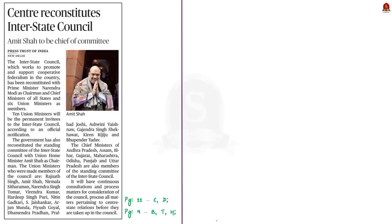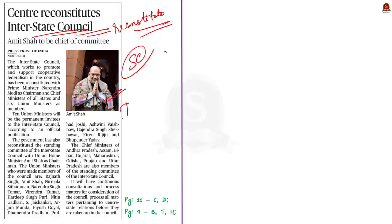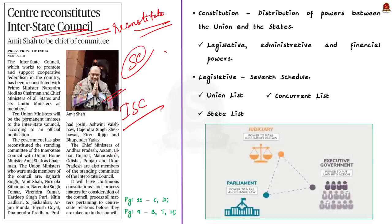Now let us take up the news article which says that the Interstate Council has been reconstituted. Along with this council, the government has also reconstituted the standing committee of this Interstate Council. The chairperson of this standing committee is the Union Home Minister. From an exam perspective, it is important for us to know about the Interstate Council and how it came into existence.